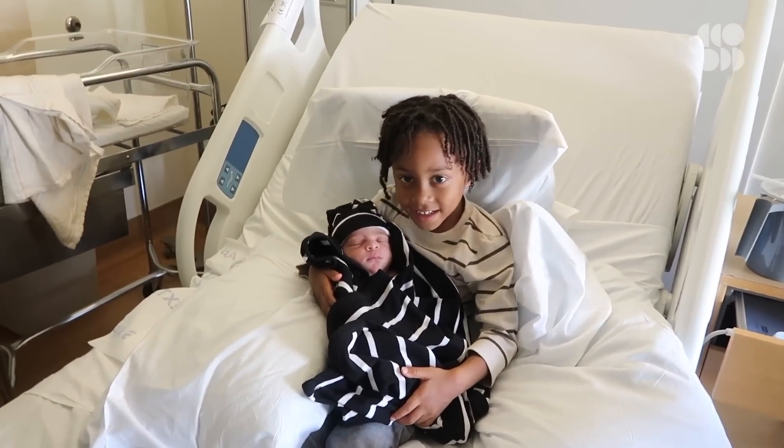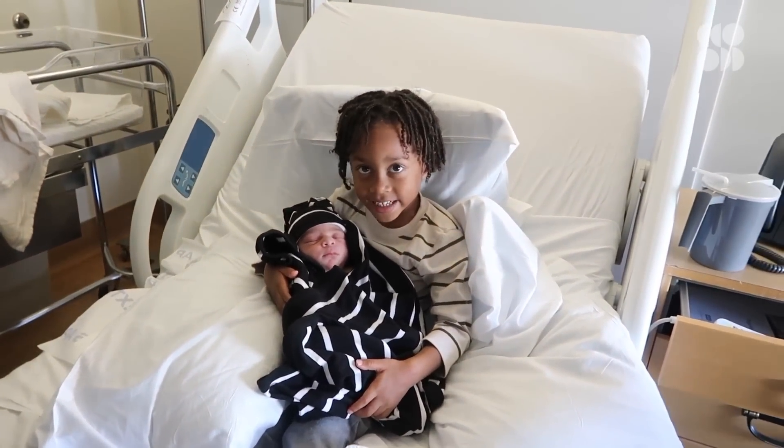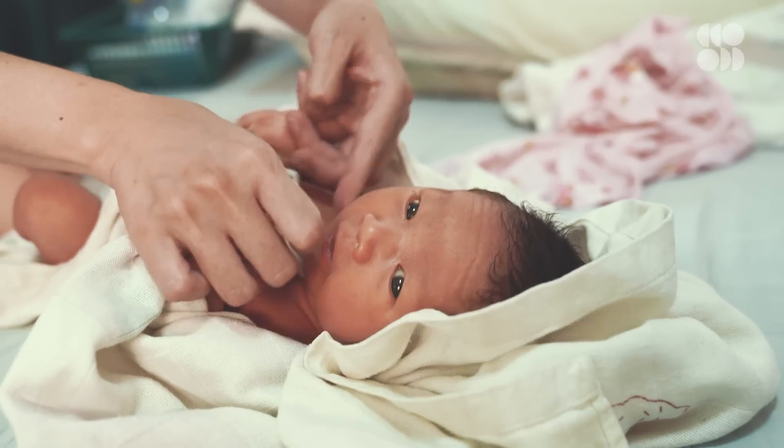With our youngest, it was impressive how much meconium he pooped out at the hospital. The nurses couldn't believe how many dirty diapers he produced in that first 24 hours. Amar was born a little over seven pounds. After getting all that meconium out, my husband said the baby's probably only going to weigh five pounds now.